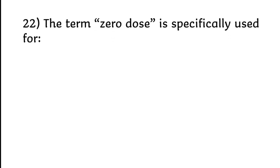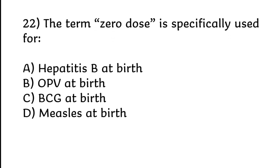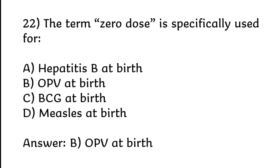The term 'zero dose' is specifically used for: Hepatitis B at birth, OPV at birth, BCG at birth, or measles at birth. Correct answer is Option B: OPV at birth.